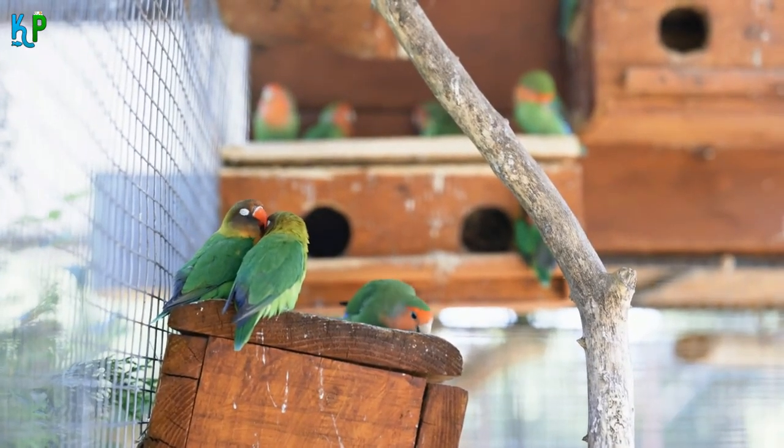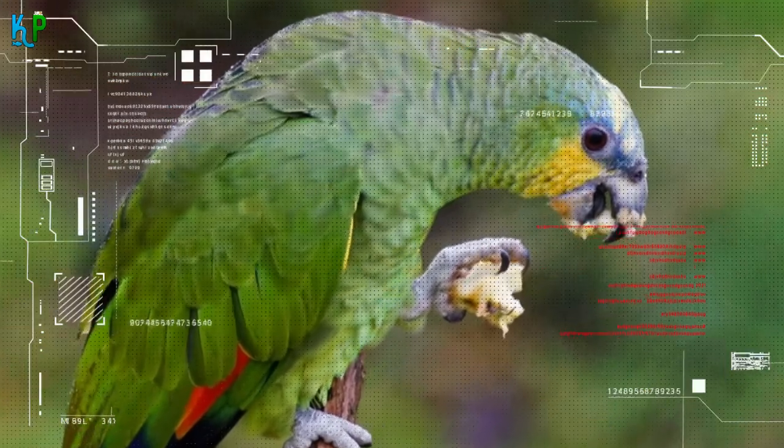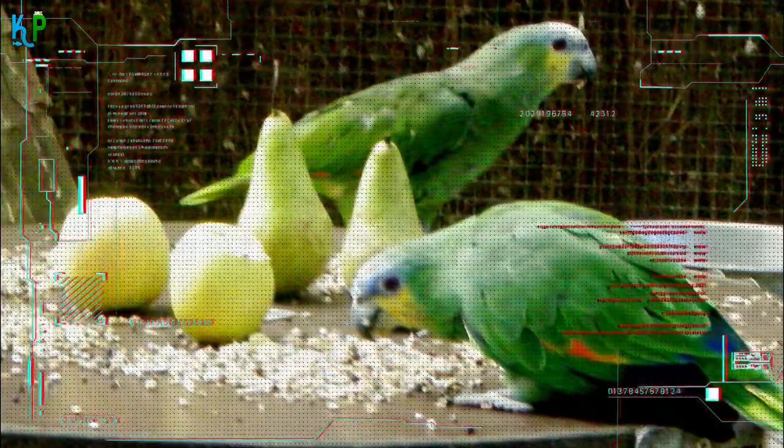If well cared for, properly fed, and engaged in socialization and exercise, these birds have been known to live for as long as 80 years. Proper nutritious meals such as fruits, vegetables, and a well-balanced pelleted diet are important to the breed's long-term health. Some parrot foods like Nutri-Berries and Avey Cakes are also good since they contain good nutrients and bolster opportunities to forage.